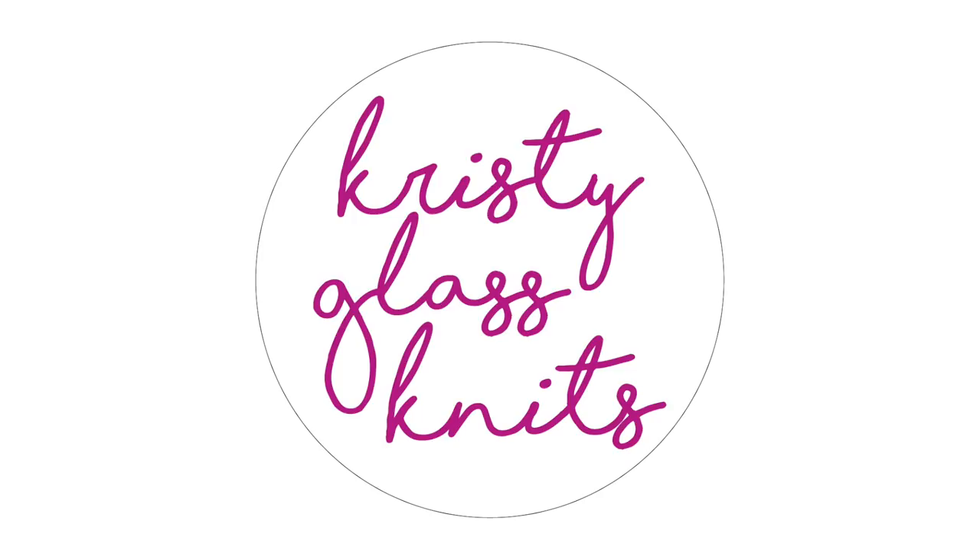Hello everyone and welcome to December. Welcome to my gift guide for 2019. I know that we hold out for this time of year when we can be gifted the ultimate yarny gift. I'm just going to give some suggestions of what I think would be amazing to give or to receive this holiday season.